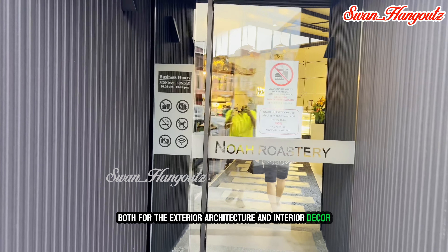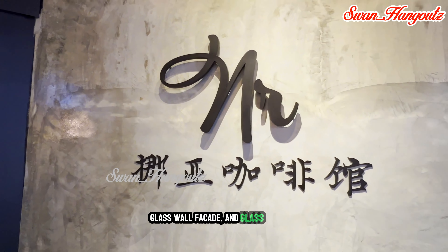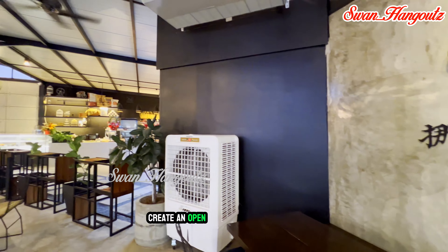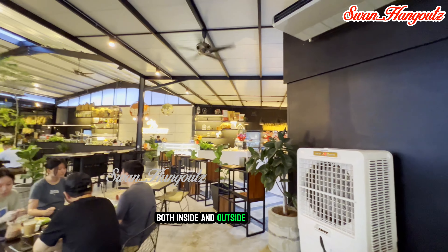This includes floor-to-ceiling windows, glass wall facades, and glass accents throughout the interior working room space. The transparent design creates an open and inviting atmosphere, allowing diners to see both inside and outside of the cafe.